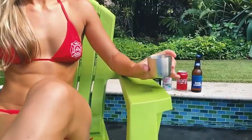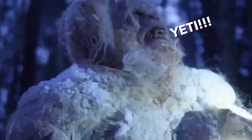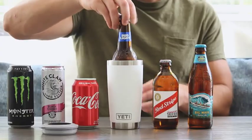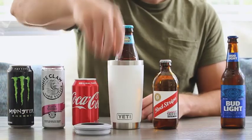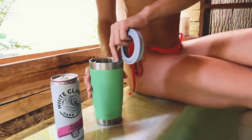Drinks get warm too fast. You know this. That's why we've created TumblrBuddy. This thing slides right into your tumbler and fits so many 11 to 16 ounce bottles and cans you don't know which one to drink first. It doesn't just fit the Yeti — some of you may be too cheap to buy the good stuff, so we made sure it works for you too.